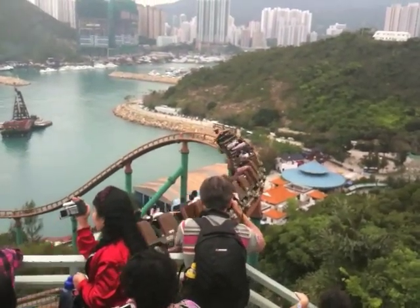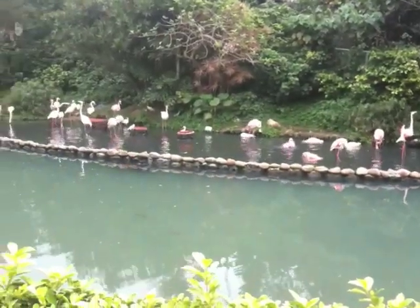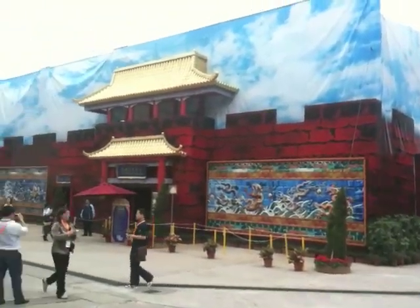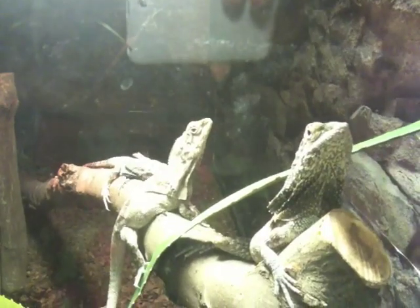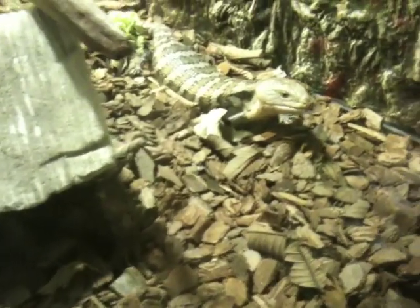Mine train ride. Flamingos. And I think those are mascots. We went into that room and they had all these lizards and dragon-type animals.